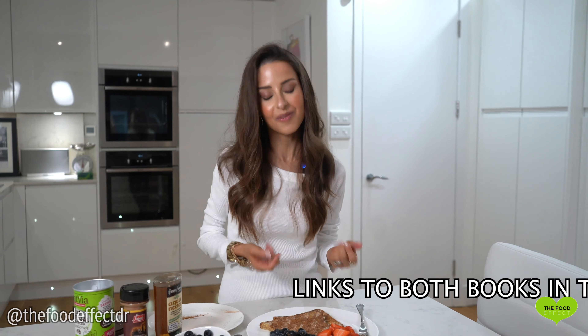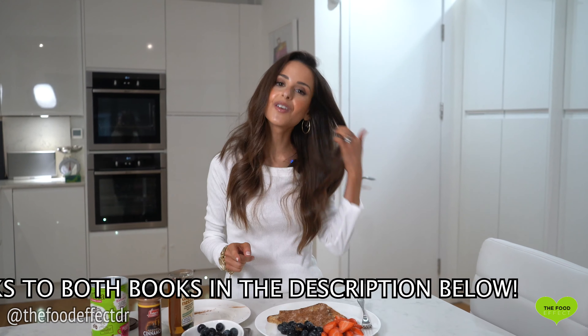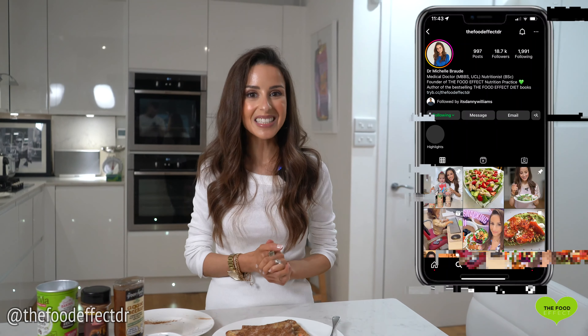This is actually a meal option in both my books in the 28-day attack phase plan, which just goes to show how healthy it is. There's also a vegan version in my vegan book, The Food Effect Diet Vegan — you can make French toast without eggs. Let me know if you try this. I'm on Instagram at thefoodeffectdr — please tag me and share if you make this. Make sure you're subscribed to my channel as I'm putting out a new video every week. Thank you so much for watching.